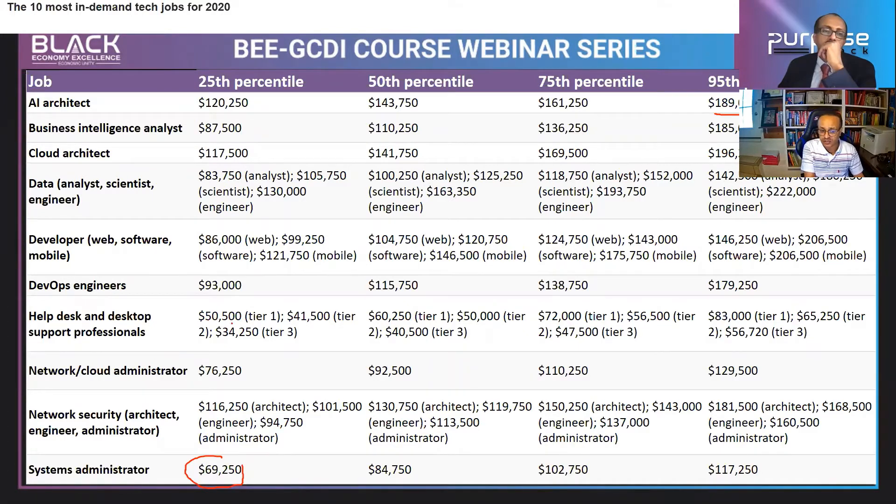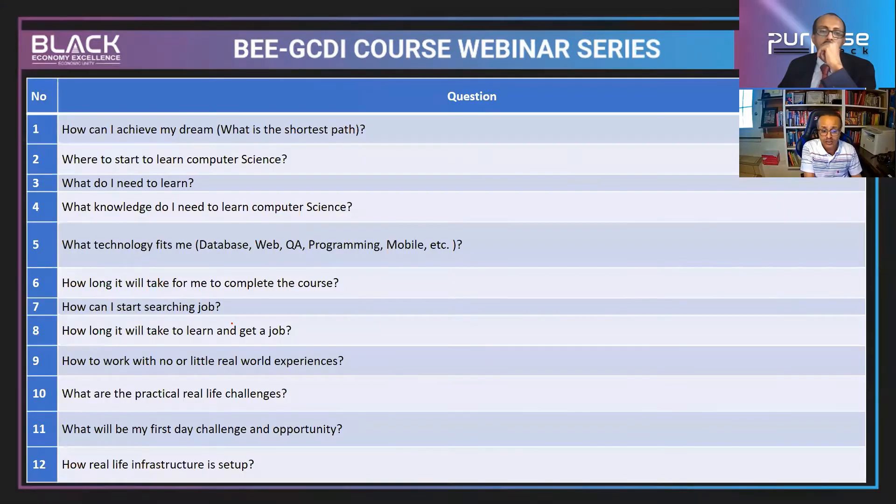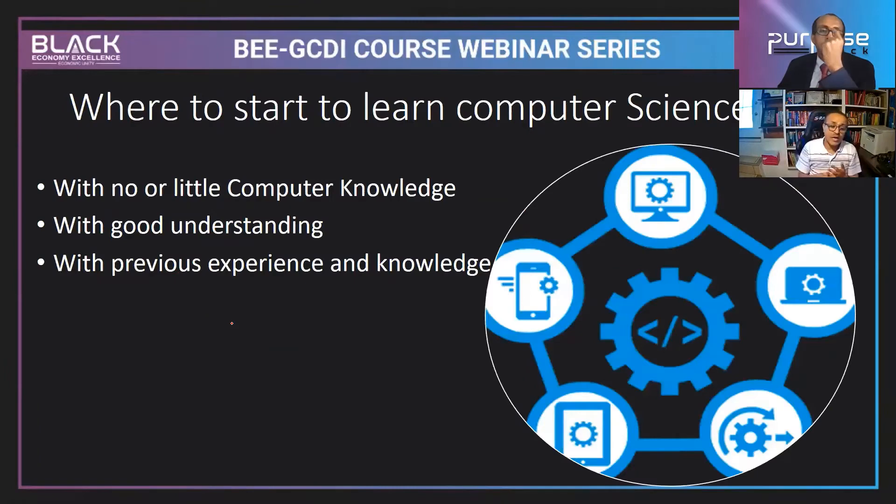Help desk supports earn $50,000 to $60,000 — that's not small, but you start small and grow. Companies will pick you up to the next level as you grow yourself. Whether you have computer knowledge or not, whether you have previous experience or not, the computer science field is open for you to start.